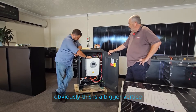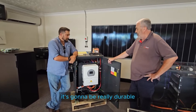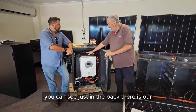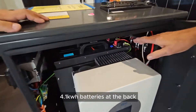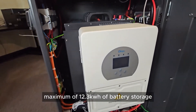Obviously this is a big inverter, so it's a heavy-duty version. It's got a big heat-sink built into it, so it's going to be really durable in harsh conditions. And we've still got a three-battery capacity in this. There's three of our Tropo 4.1 kilowatt-hour batteries at the back, which gives it a maximum of 12.3 kilowatt-hour battery storage.